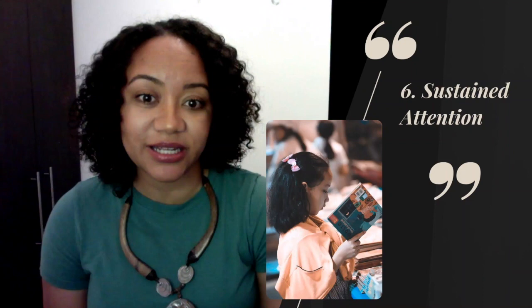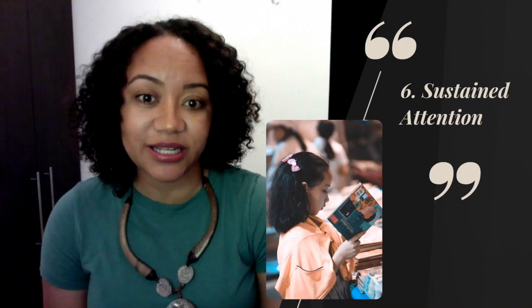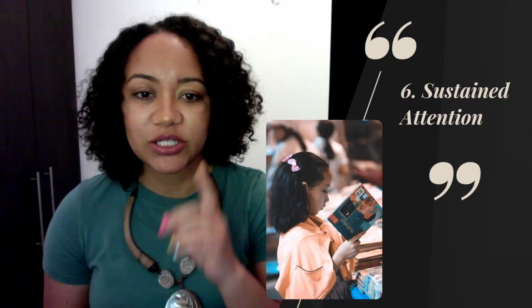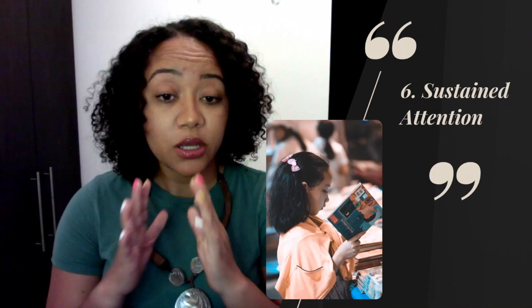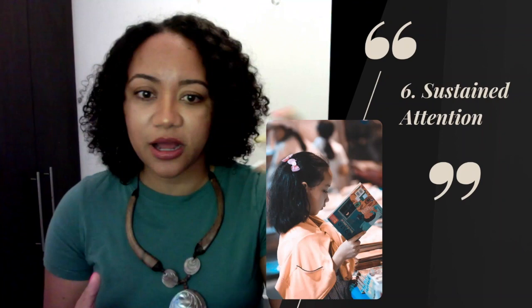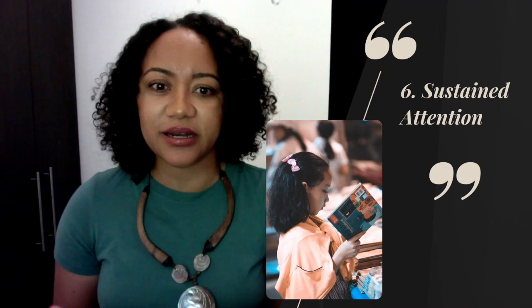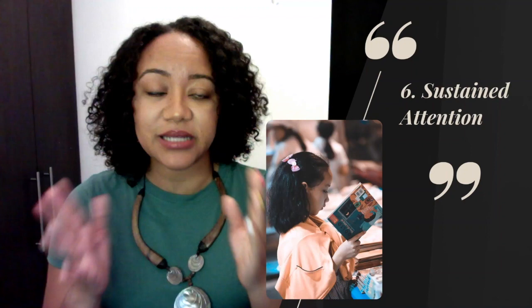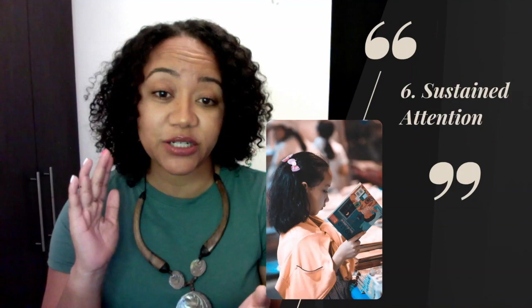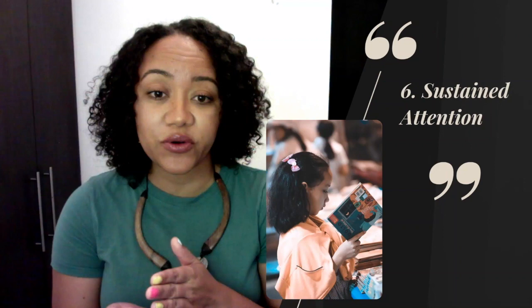Next is sustained attention. I do have a separate video on different types of attention — not specifically about ADHD, but about attention in general and strategies to increase it. Sustained attention is very important for comprehension. You can be a fluent reader, but if you're constantly looking around, getting distracted by sounds, people, or hunger, it's going to be hard to comprehend an entire passage. Whether you're a K–12 student or reading a textbook chapter, if your attention keeps diverting elsewhere, you need to work on your sustained attention.